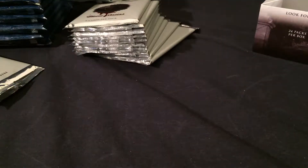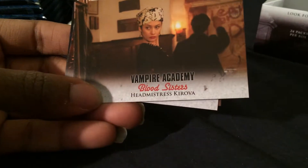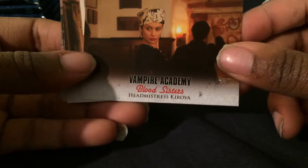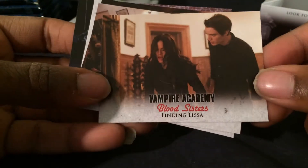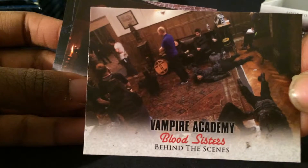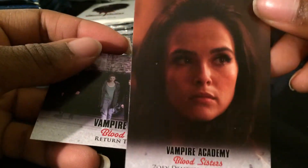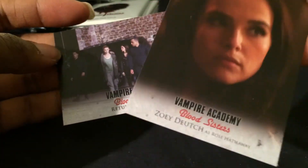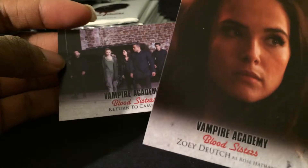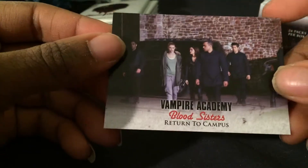Pack number 1 — sorry about that, the video cut. Headmistress Kurova, Finding Lisa, a Behind the Scenes photo card, Royal Party — and that's Lucy Fry there, one of the autos I want. And I believe this is the other woman's auto I would like to have: Zoe Deutch. Return to Campus.